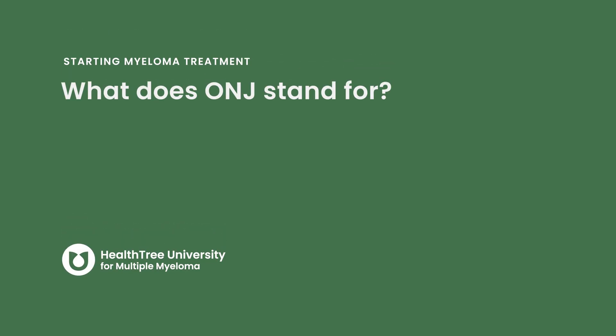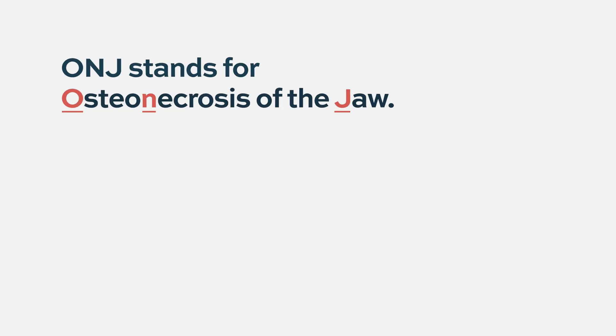What does ONJ stand for? ONJ stands for osteonecrosis of the jaw.